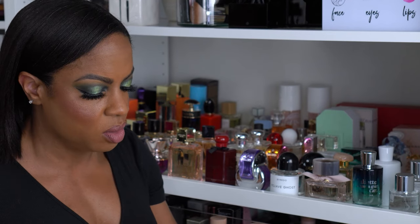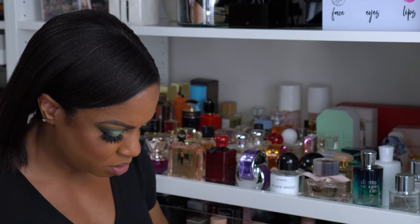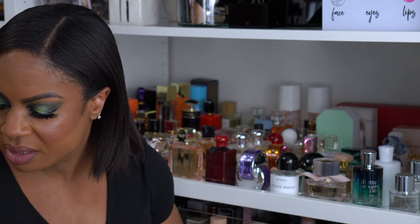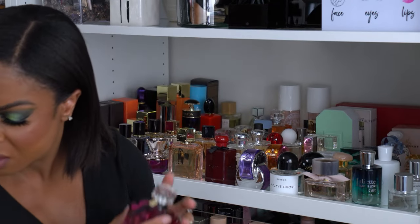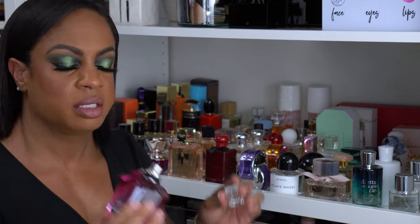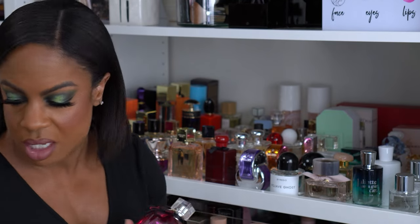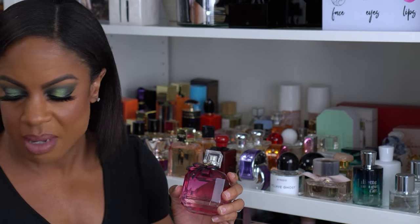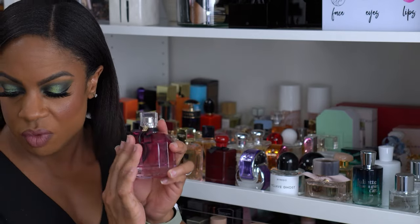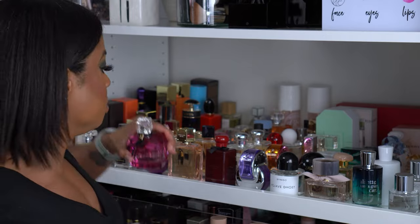This is one of my new favorites — this is the YSL Mon Paris Intense version. It smells so good, one of my favorites. I smelled this on the way back from Mexico and knew I needed it. This is a fruity floral, but it has a white musk base, which I absolutely love.